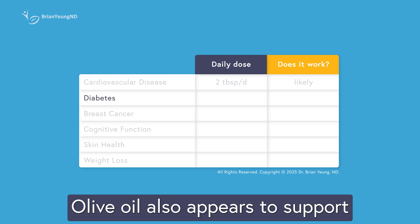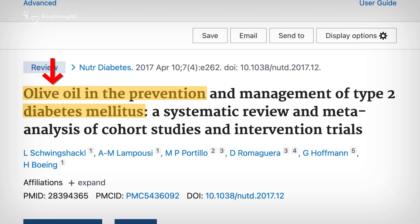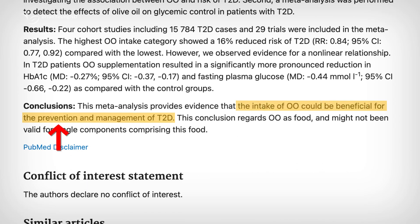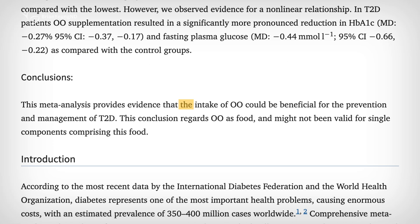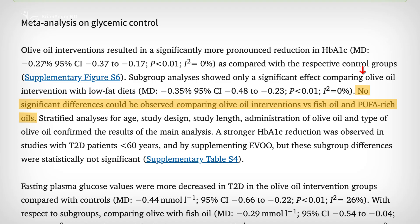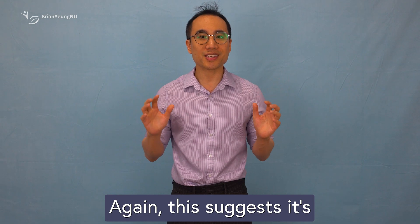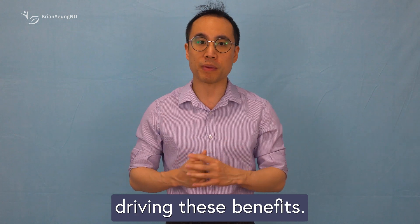Olive oil also appears to support better blood sugar control in people with type 2 diabetes. Research shows that higher intake of olive oil is linked to a lower risk of developing type 2 diabetes compared to low intake. And for those already living with diabetes, olive oil intake has been shown to reduce blood sugar and HbA1c levels. Interestingly, the effects of olive oil aren't dramatically better than those of fish oil or other polyunsaturated fat-rich oils, suggesting it's mainly the healthy fats, not the polyphenols, driving these benefits.